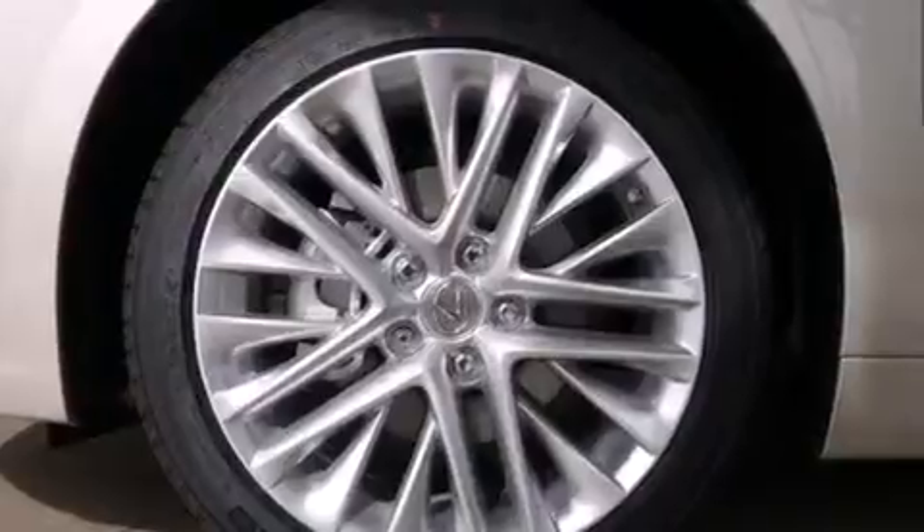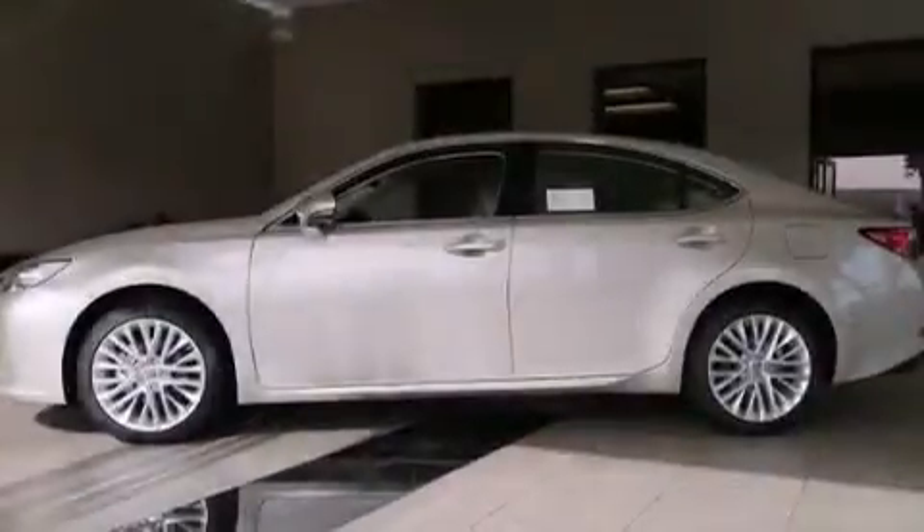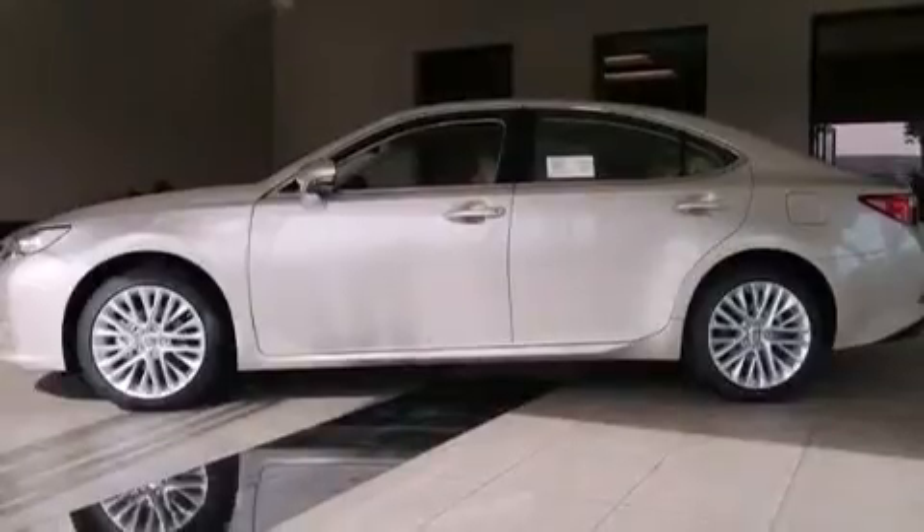And intuitive parking assist. This feature uses sensors located in the front and rear of the vehicle to indicate just how close you are to another vehicle or object, so you can back up and park worry-free. Please call us today for more information on this great vehicle.